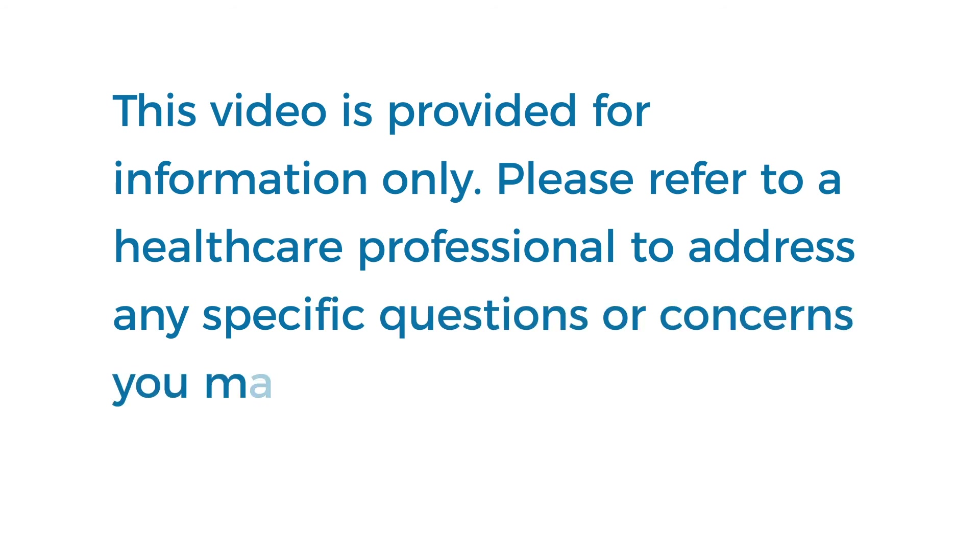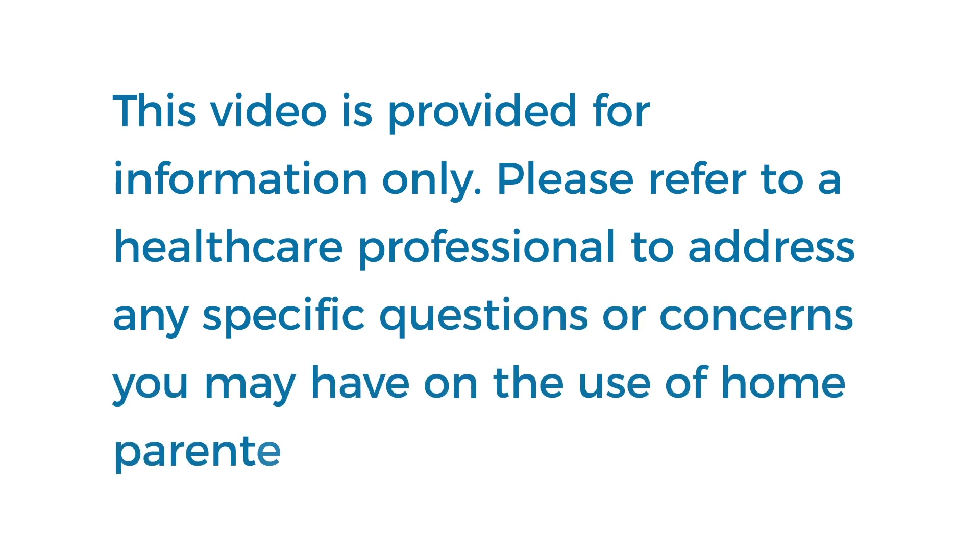This video is provided for information only. Please refer to a healthcare professional to address any specific questions or concerns you may have on the use of home parenteral nutrition.